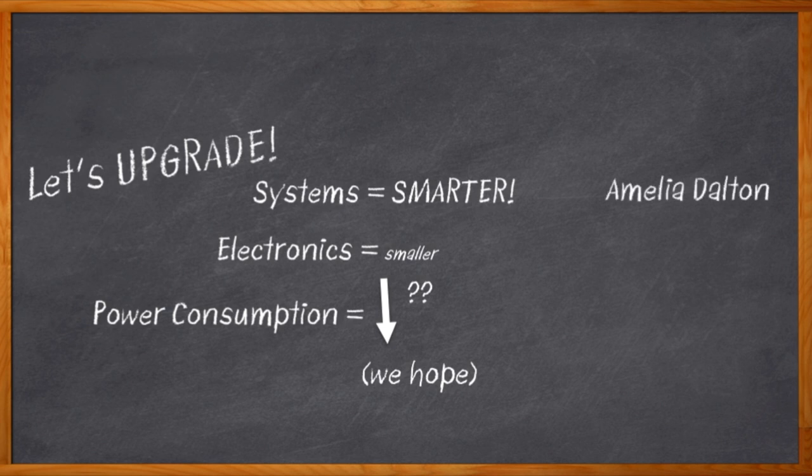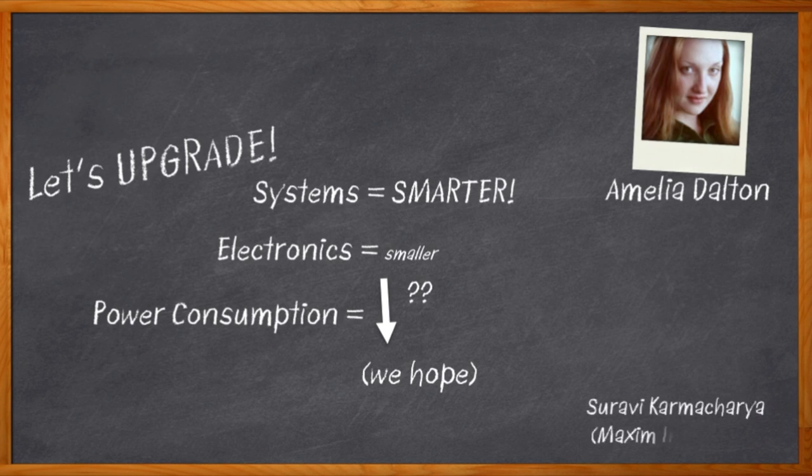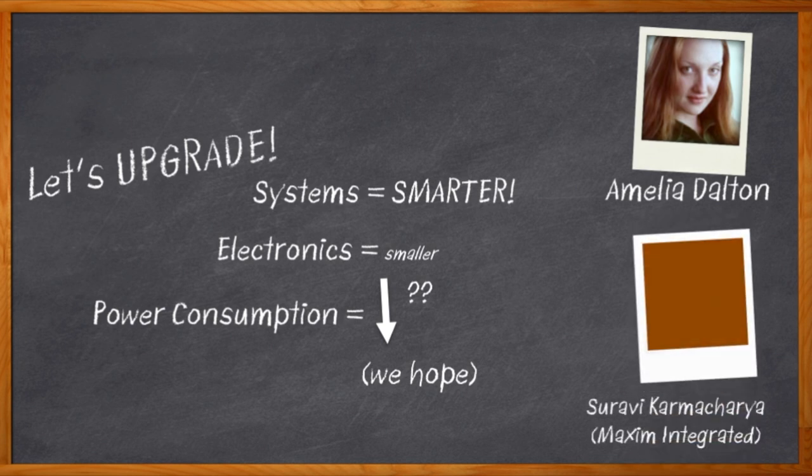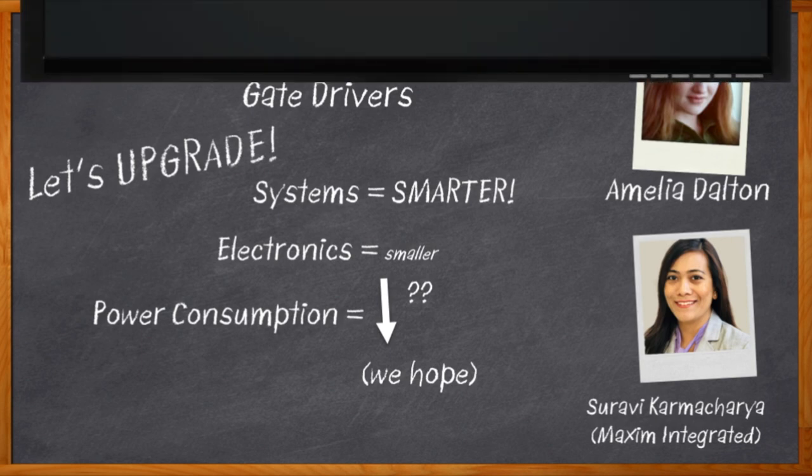I'm Amelia Dalton, host of Chalk Talk. Today, Saravi Karmachara from Maxim Integrated and I are talking about how silicon carbide and gallium nitride transistors are transforming gate driver technology. We take a closer look at Maxim's MAX 22700, MAX 22701, and MAX 22702 family of single channel isolated gate drivers and see how they can help you with power efficiency and a whole lot more in your next design.